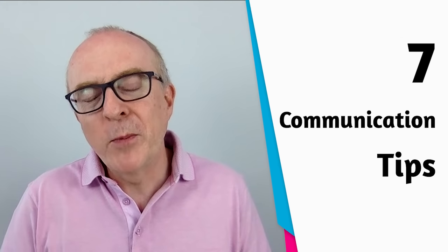Today I've got seven tips for you to help you become a better communicator in English. Communication is a skill — it's like a muscle that you need to develop. A bit like confidence.